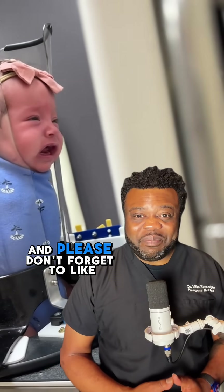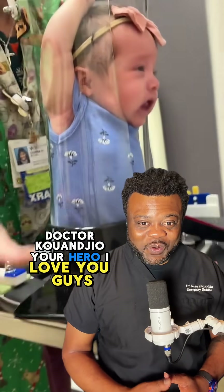Let me know in the comments below, and please don't forget to like, follow, and share. Dr. Kwanji, you're a hero. I love you guys!